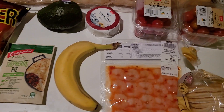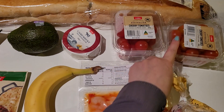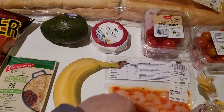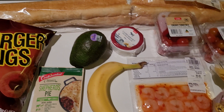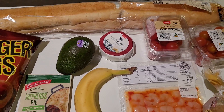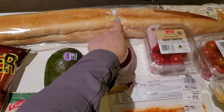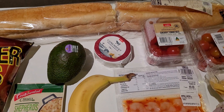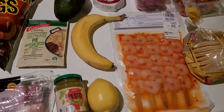Cherry tomatoes were really cheap this week — two dollars a punnet. Camembert cheese was three dollars, avocado also really cheap at two dollars, and the baguette bread was about a dollar ninety-five. It did break on the way home, but that's entirely my fault.